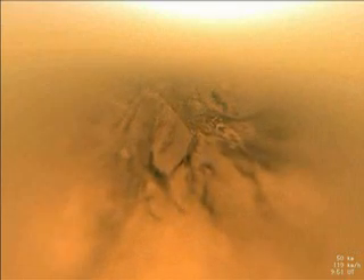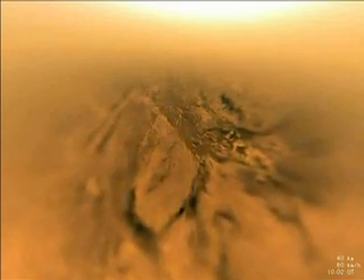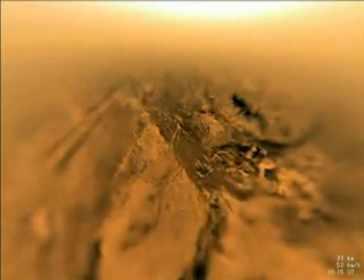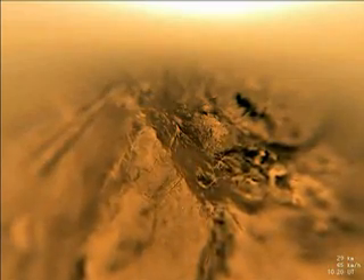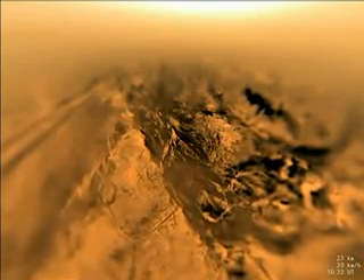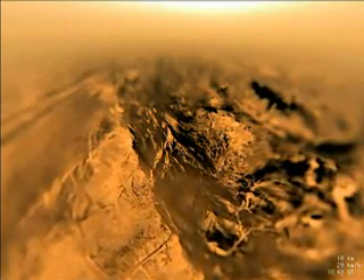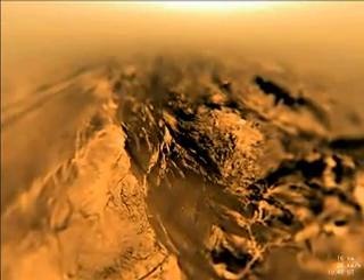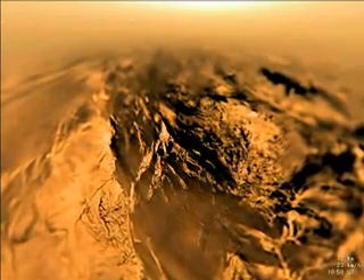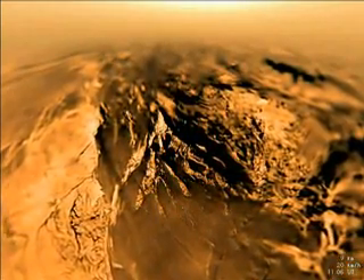Huygens is approaching a dark valley between brighter, hilly regions. Beyond the hills to the left, two dark parallel lines appear, which are later discovered to be part of a vast system of dunes which surround the Moon. At 21 kilometers altitude, the probe moves through a thin haze layer, as seen on the horizon. A bright area near the center top is the glow of Titan's haze illuminated by the sun. A complicated system of drainage channels, some hundreds of meters wide and kilometers long, are seen cut into the hillside. These are probably the result of runoff from methane rain.